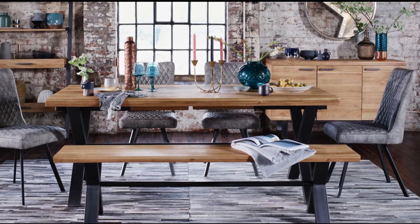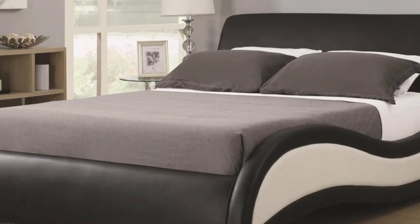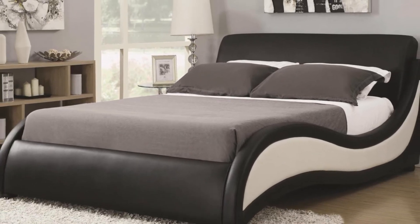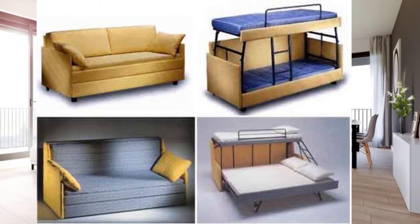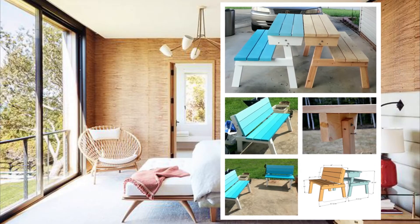Desks, dining tables and even king-size beds come in different styles that can easily be put away to make more room to move around. Besides, you can find fittings and moveables that serve different kinds of purposes, such as beds that can convert into sofas and side tables that can turn into desks.